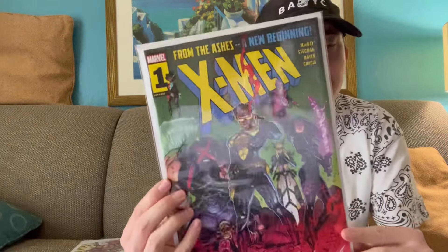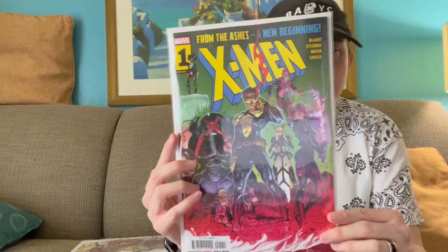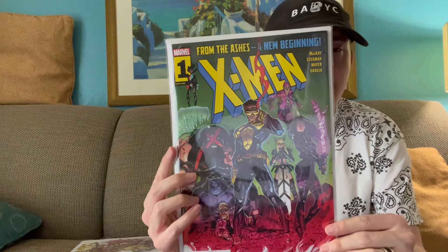What's good, y'all? Friendly Shins here, and today is Wednesday, July 10th, and it is New Comic Book Day, so let's get right into it. Got a decent amount of books today, and a pretty exciting number one to cover, so starting off with that — X-Men Issue 1. This is from the whole reboot, From the Ashes, so excited to check this one out.